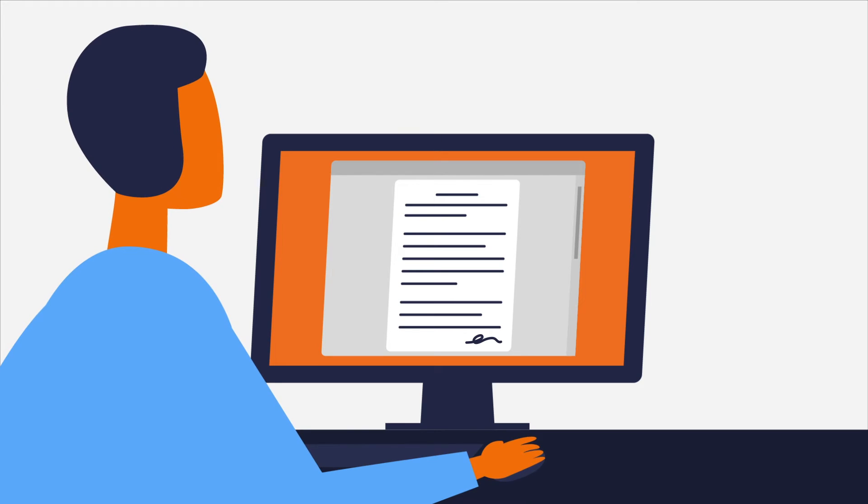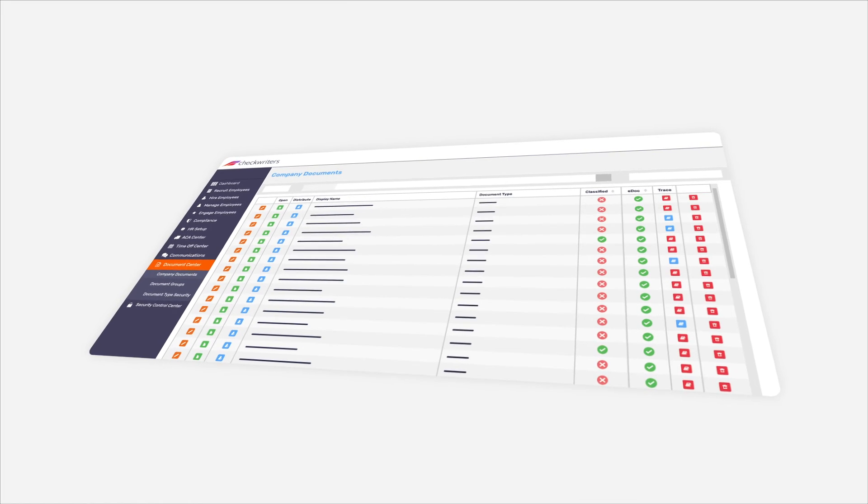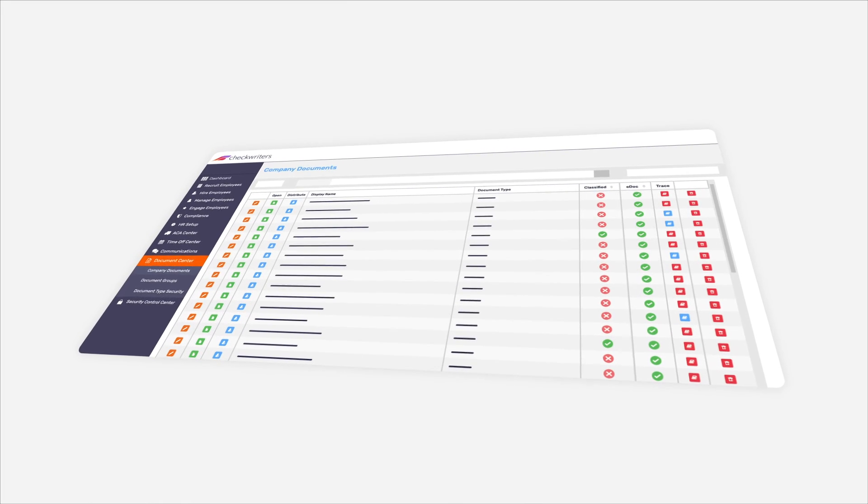All forms can be sent out through the software and be electronically signed by your employees on a one-time or annual basis. Your dashboard also allows you to keep track of all forms, who signed and when.